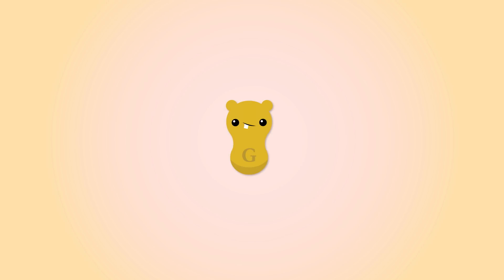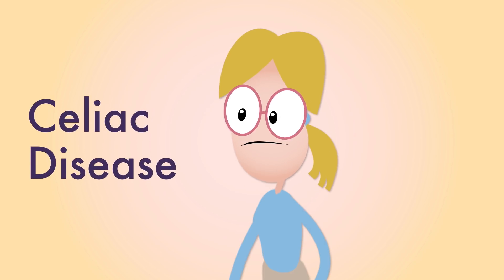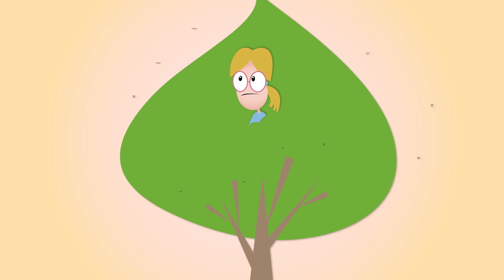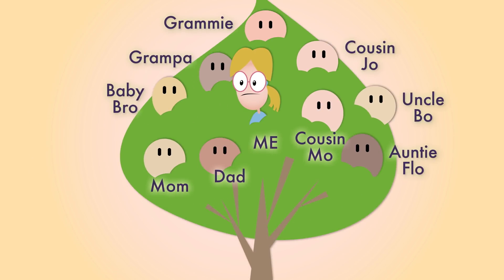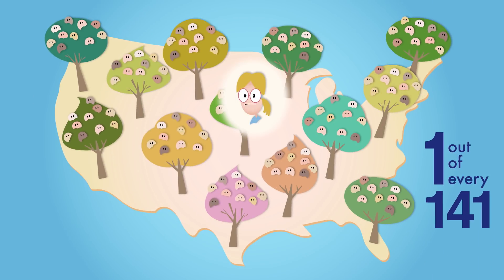Most people don't have a problem with gluten, but some people can't eat it because of an autoimmune disorder called celiac disease. The gluten makes them feel sick. Celiac disease sometimes is hereditary, meaning it runs in families. It's also very common — as many as one out of every 141 people in the United States has celiac disease.